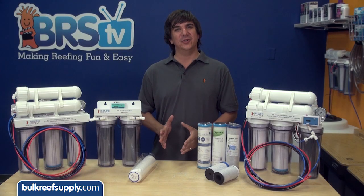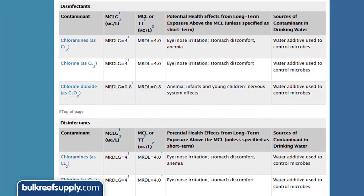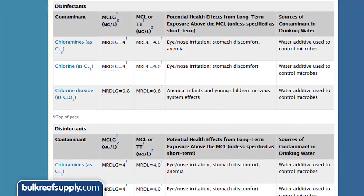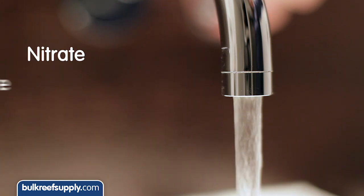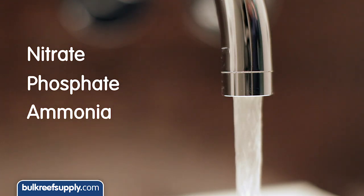There are really two reasons that we use RODI. First, because we want to remove chlorine and other disinfectants which are extremely toxic. But more importantly, we want to remove other impurities in the water like nitrate, phosphate, ammonia and a whole host of other things that can cause real issues in the aquarium.